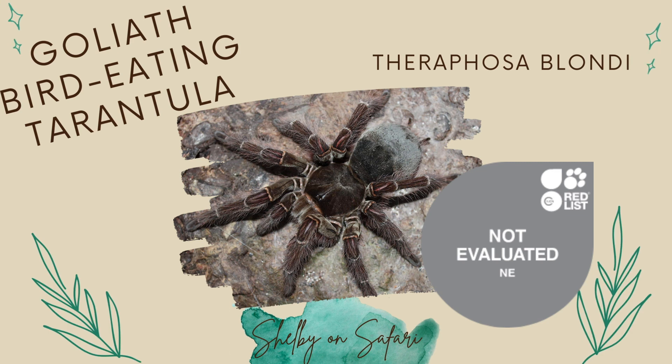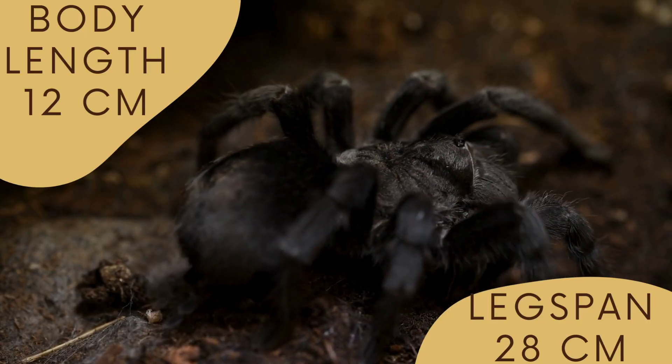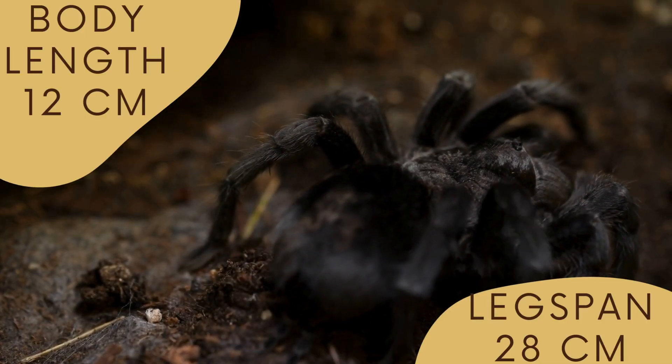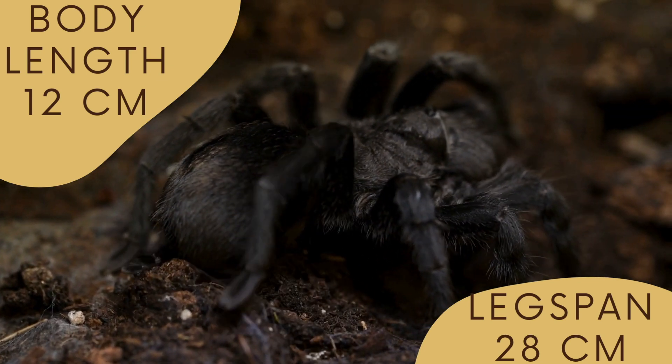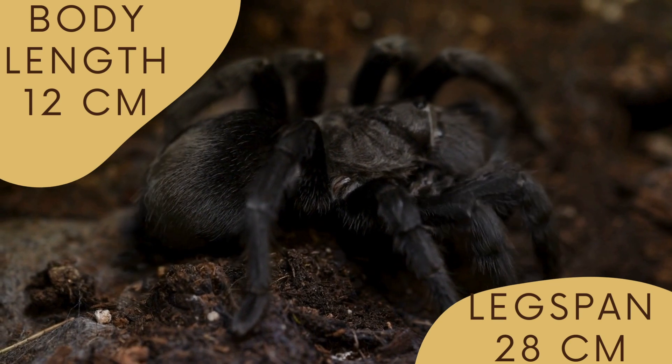The Goliath bird-eating tarantula is the largest tarantula in the world, as you would hope given its name. Their body measures about 4.75 inches — that's 12 centimeters — with a leg span of up to 11 inches, 28 centimeters.